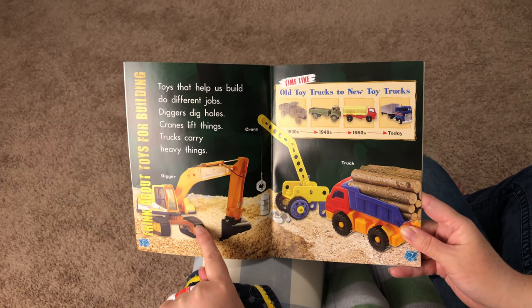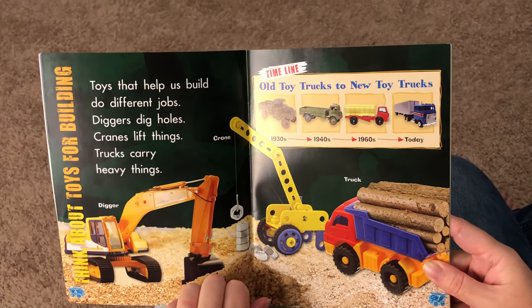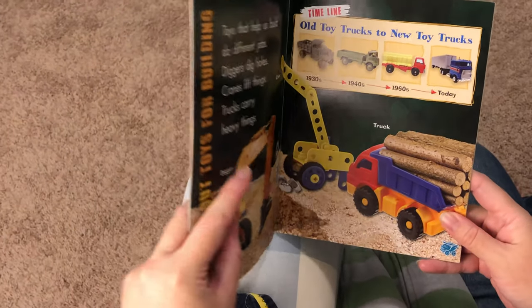We've got — what's this? Excavator. What's this? A tray. It is. What's this? Dump truck. Good job, buddy.